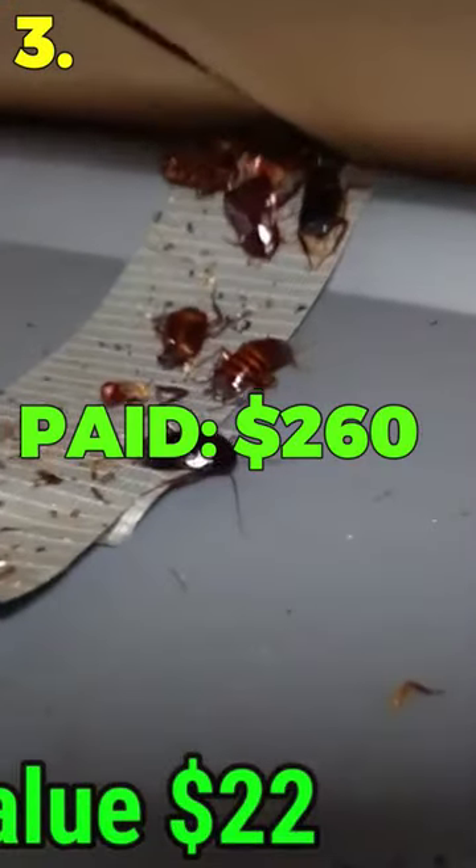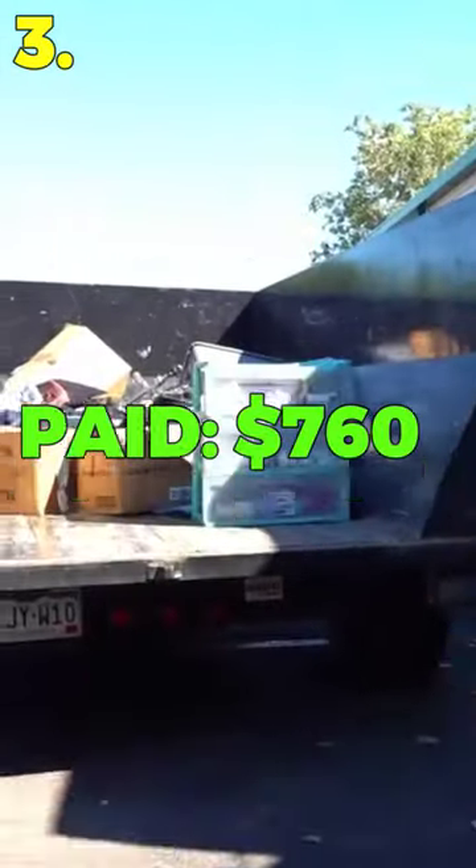Number 3: I bought a storage unit across the country in a rental car that was infested with roaches and mice, and had to pay $500 for a junk removal company to get rid of it all.